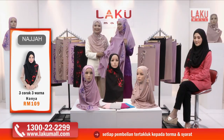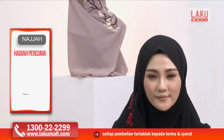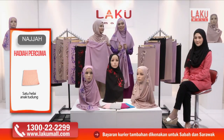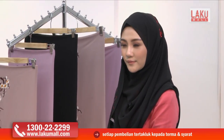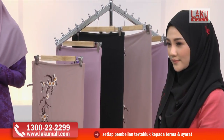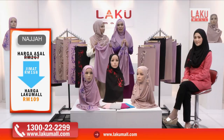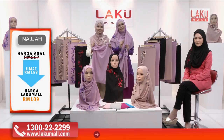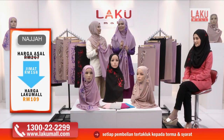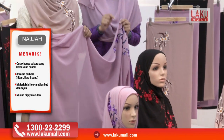Jangan lupa sebenarnya satu tudung sulam ini harganya ialah RM89. Tapi istimewa di Lakumall pada hari ini, kita bagi tiga — bukan satu saja tapi tiga dengan warna yang berbeza: lilac, hitam dan sand. Sesuai untuk bentuk muka ataupun tone kulit kita. Tak kisahlah nak pakai baju apa sekalipun. Kita ada tiga pilihan dan juga diberikan lagi satu inner secara percuma kepada mereka yang membeli di Lakumall pada saat ini.